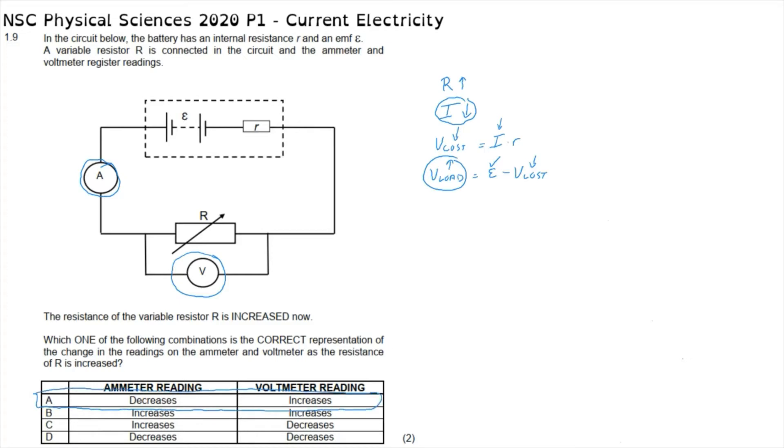Without going through that much explanation, we can also say: when the current decreases, the amount of energy lost in the internal circuit to internal resistance decreases. Therefore, there is more energy available externally, and therefore our voltmeter reading would increase.